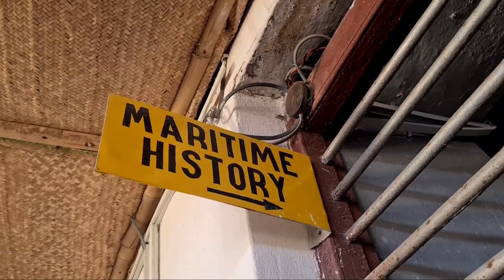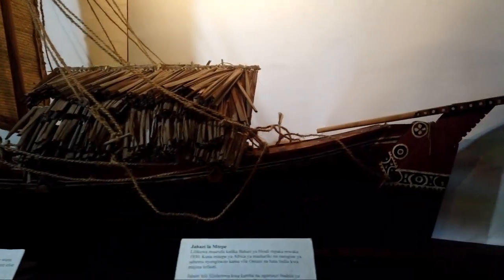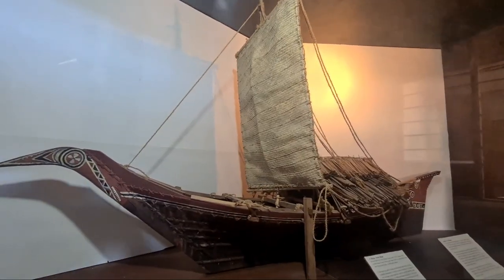Following with the maritime history, showcasing a legendary type of dhow that was only made using wood, sticks and ropes, and a place to understand how the monsoon wind influenced traders.